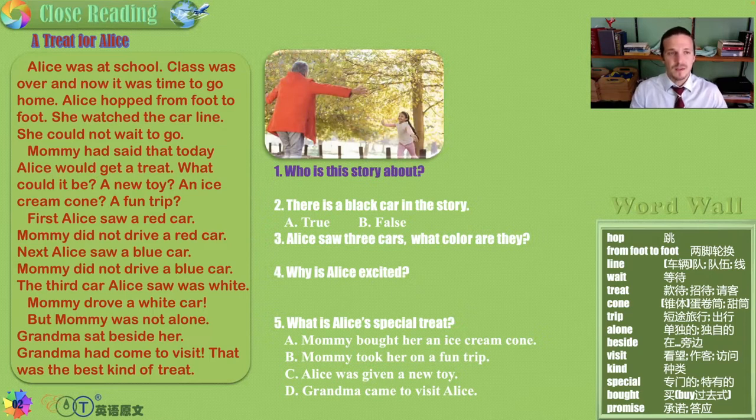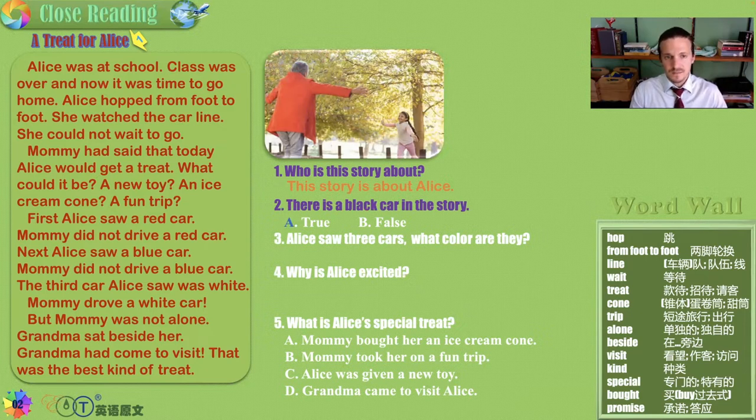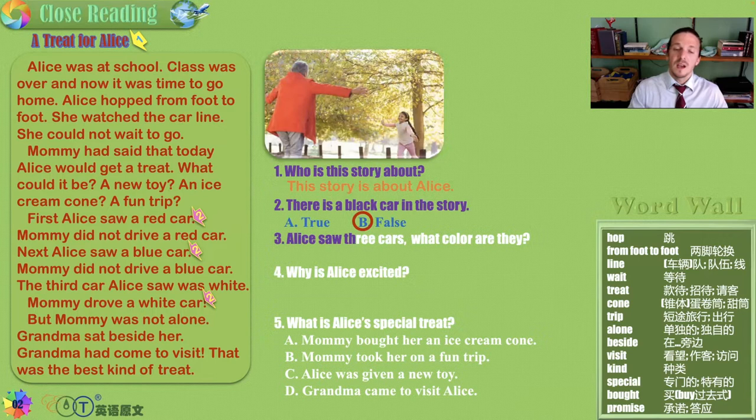Who is this story about? It's about Alice and a surprise visit from grandma. Is there a black car in the story? False — red, blue, and white. Alice saw three cars. What color are they? There were three cars: red, blue, and white. Oh, America.